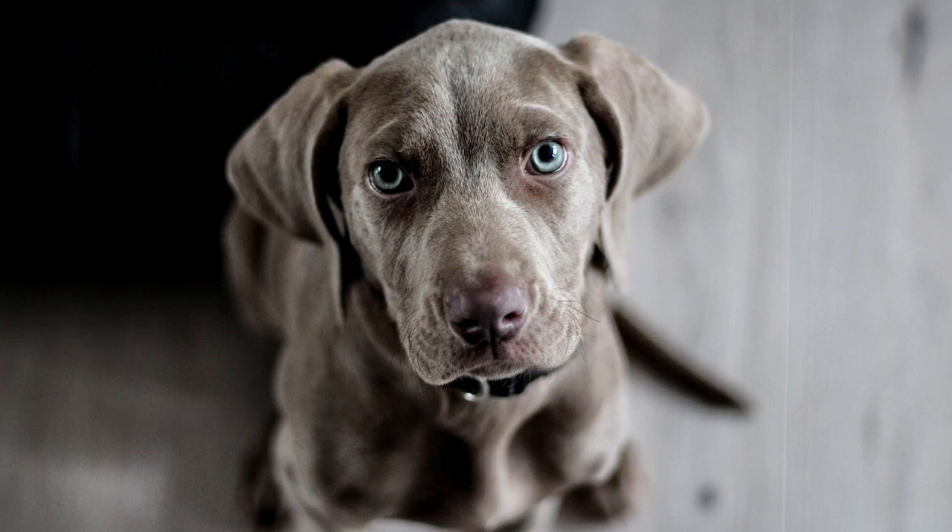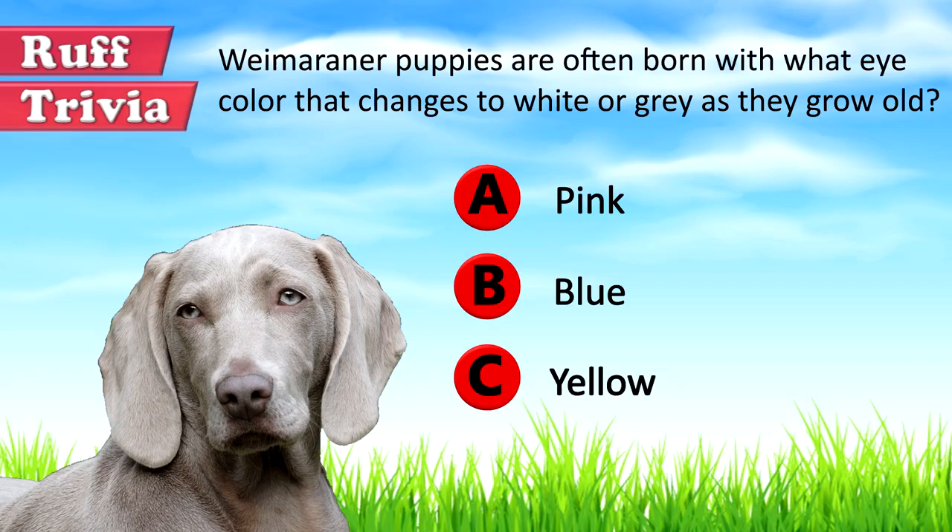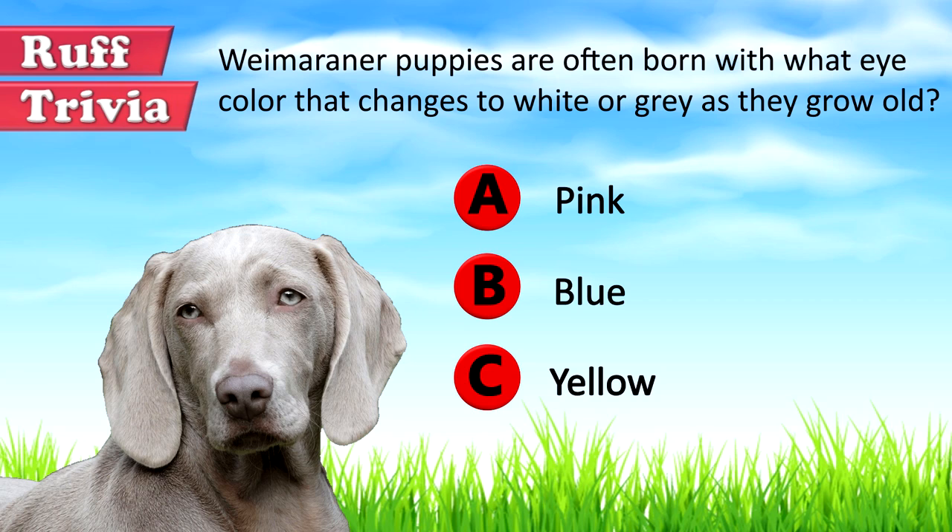Not meant for the faint-hearted, if you can provide it with its daily dose of exertion, it can be a near-perfect family dog. Find out if the Weimaraner would be a good addition to your home — visit brooklynscorner.com to take our quiz and find out which dog would be the best match for you. Now, the answer to the rough trivia question: Weimaraner puppies often have striking blue eyes. As they grow older, the eye color changes to white or gray.